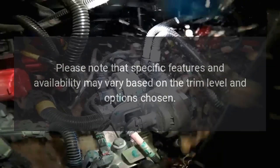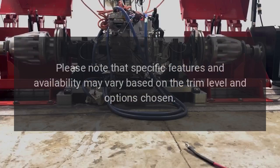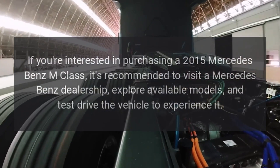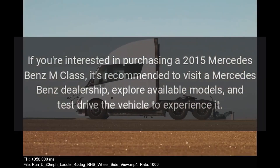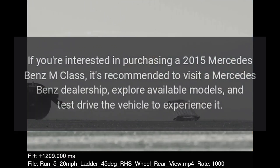Please note that specific features and availability may vary based on the trim level and options chosen. If you're interested in purchasing a 2015 Mercedes-Benz M-Class, it's recommended to visit a Mercedes-Benz dealership, explore available models, and test drive the vehicle to experience it firsthand.